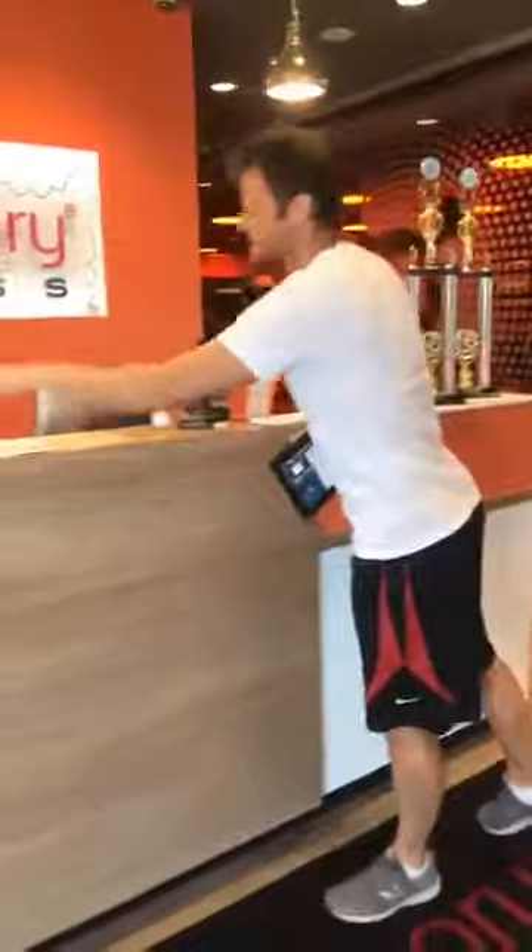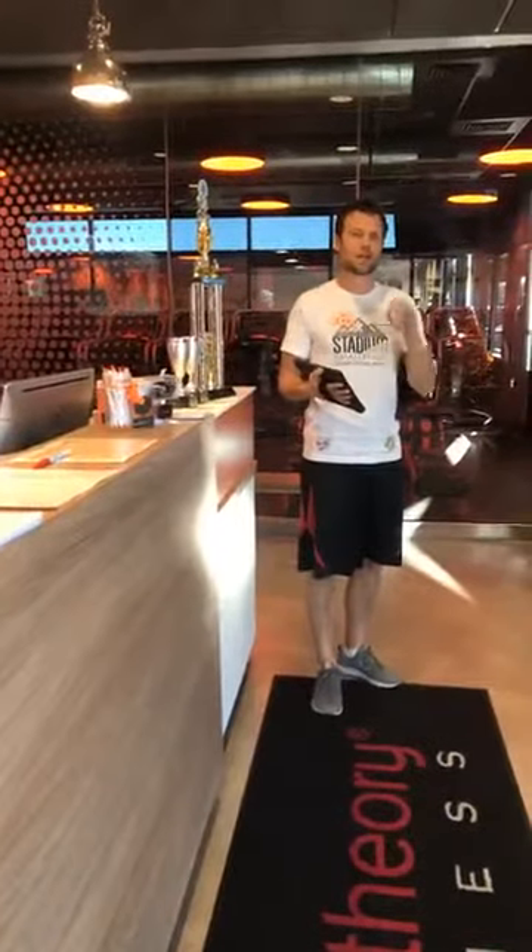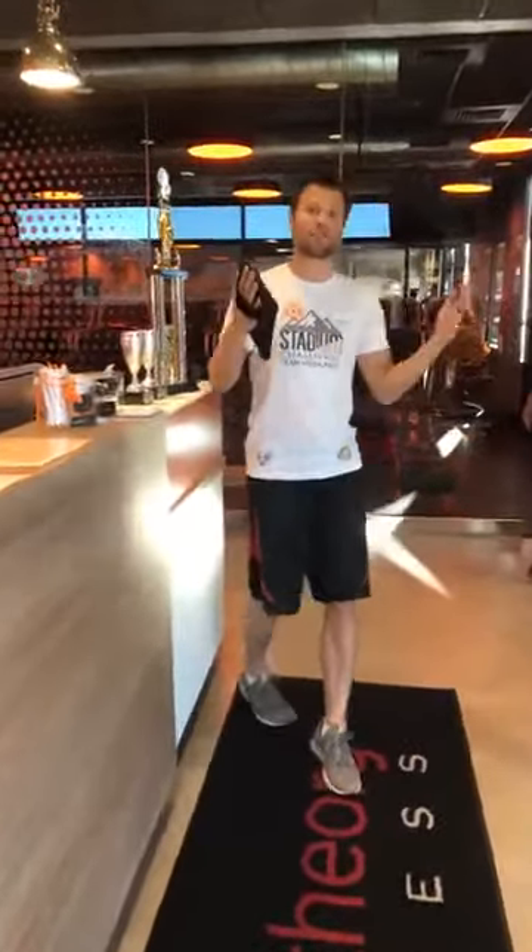You'll still put your name next to the treadmill or rower of your usage, but then you will use this awesome new app that the front desk will have in hand and we'll be able to sign you in a lot quicker than we've been able to in the past. Michael's going to take over on our next studio innovation.